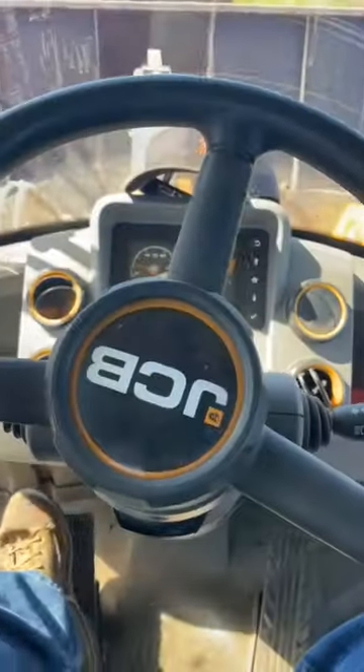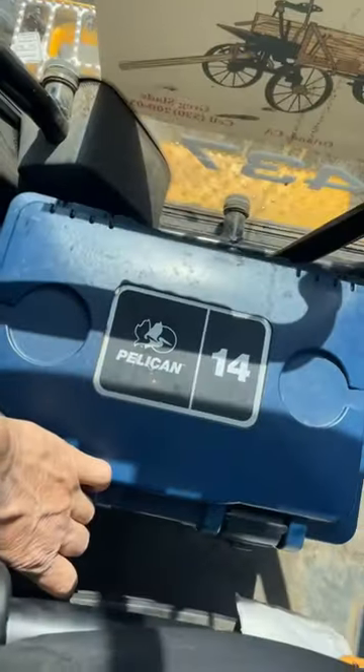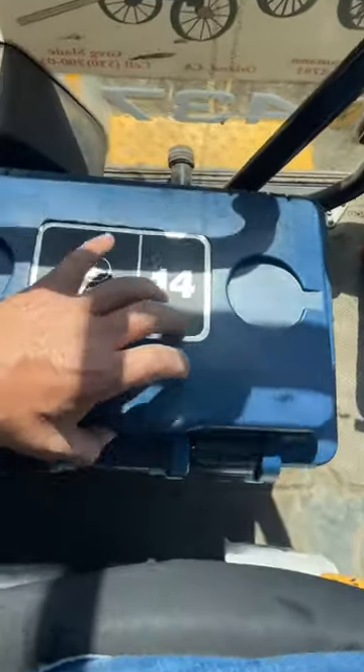A little lunch with Luke today. We're rolling on the JCB loader, big 437. Got the old Pelican 14 riding shotgun. Let's see what we got up top.